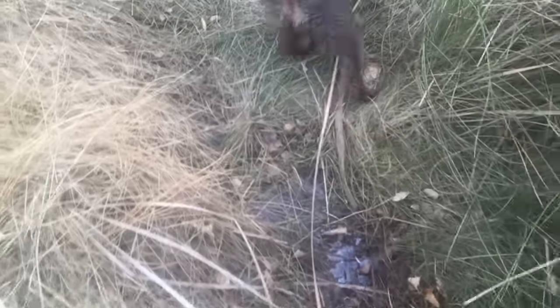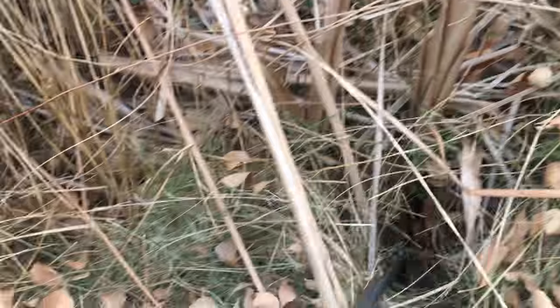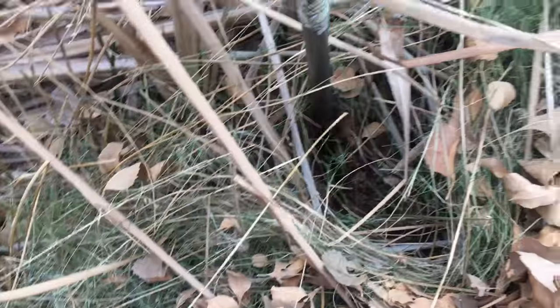You can see there's lots of water, and where there's water, there's a source. So we're going to go check that out and see about digging into some cattails here.